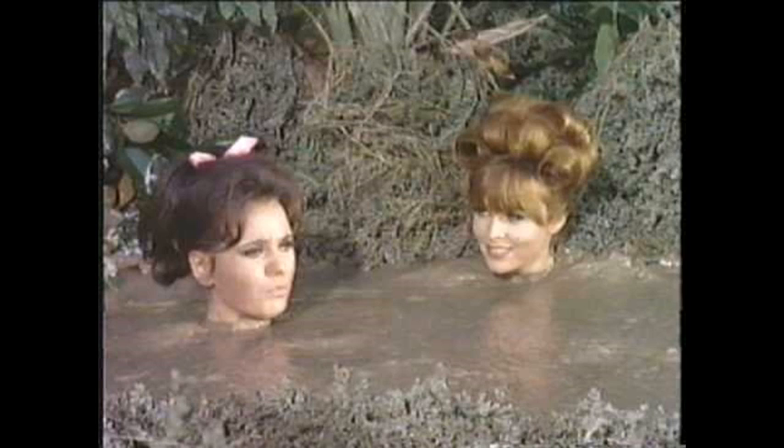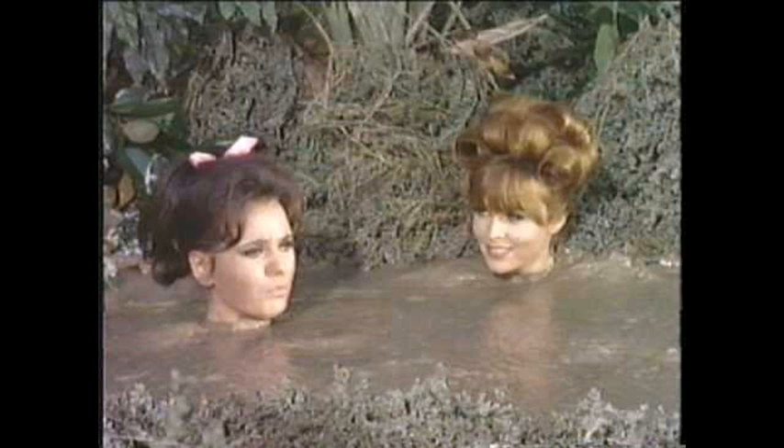She didn't mince words in her endorsement, captioning the photo "bathe in mud. Do it." And while you might want to think before sunbathing your vagina, this time around you should definitely take her advice.